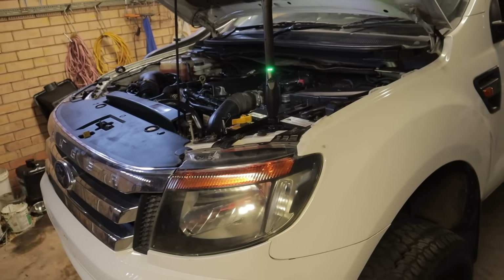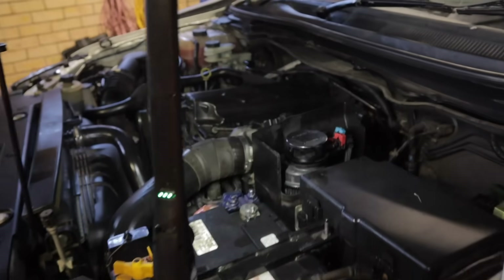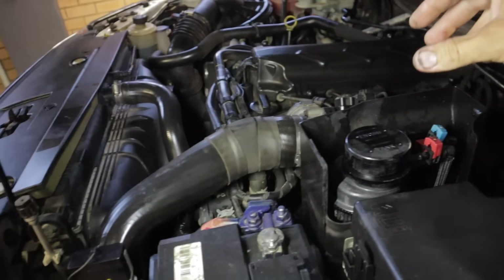I'm just going to be replacing the fuel filter, but what I want to do is inspect the housing and see how bad the filter is, because I doubt it's probably been changed in a very long time.